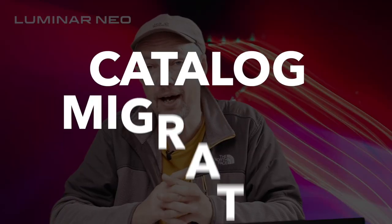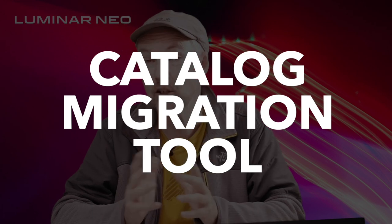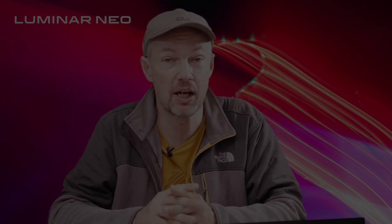So the good news is that Skylum has announced that they will provide a migration tool to migrate Luminar 4 and Luminar AI catalogs to Luminar Neo. It's important to underline though that it won't be available right from the get-go, but it's been officially added to the roadmap for a future update of Luminar Neo.